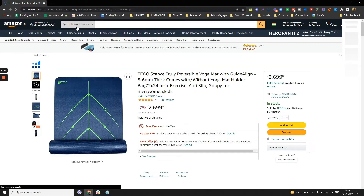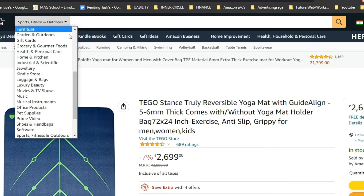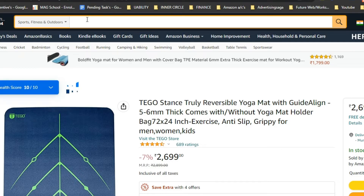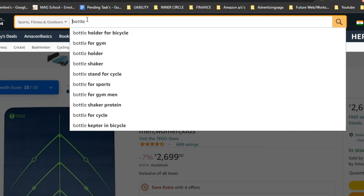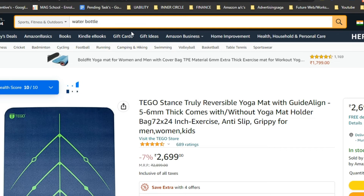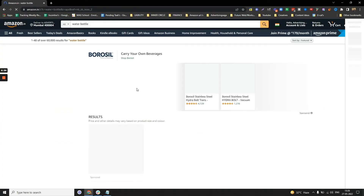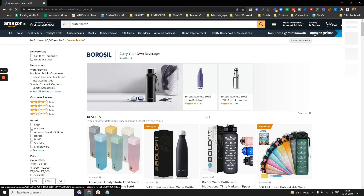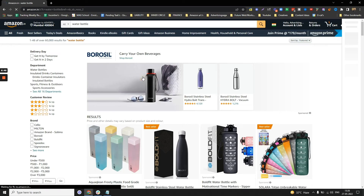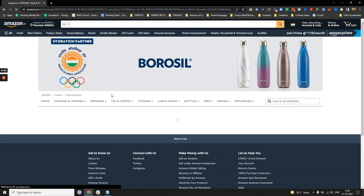Let's try another example — searching 'water bottle' on Amazon. When we click on that you can see a new Sponsored Brand ad. Somebody clicks on it and you can see they are taken directly to the brand's mini website — their storefront.